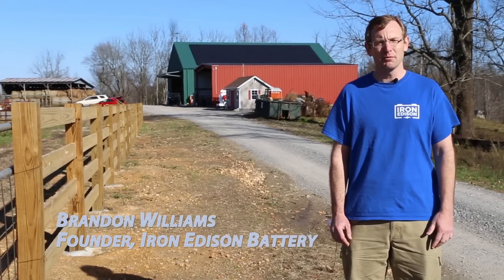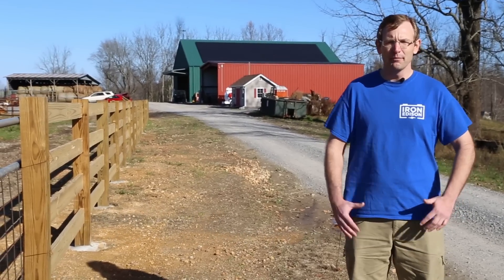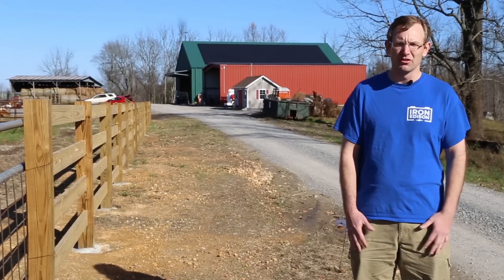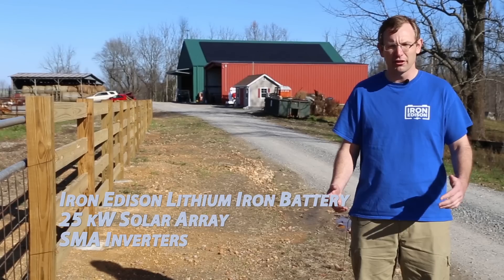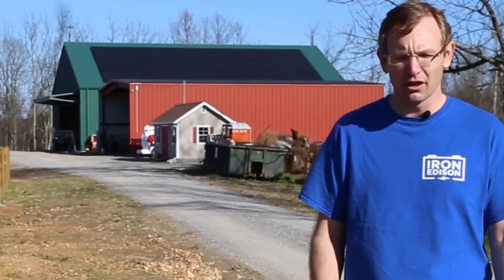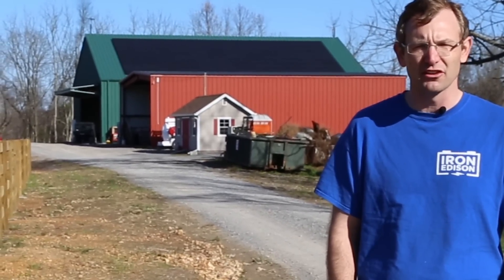Hi, my name is Brandon Williams. I'm from Iron Edison Battery Company. We're out here on the farm. We're gonna go take a look at an off-grid solar and battery project that Iron Edison helped design, and we're here to help commission the system, to turn everything on, to test all the equipment, and make sure that everything's looking great. So let's take a moment — we're gonna go take a tour of the system, look around the farm, and see how the system operates.